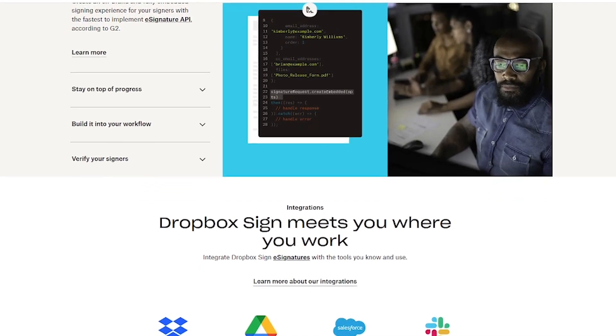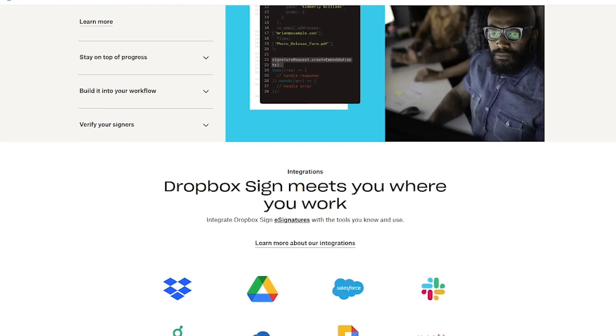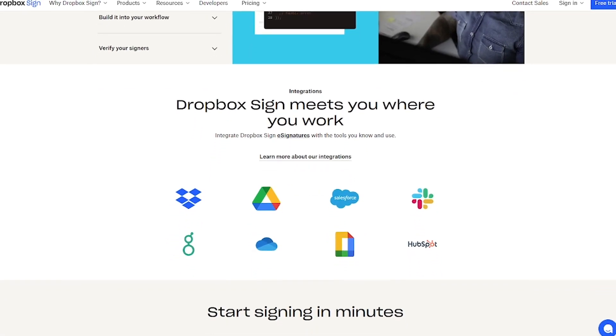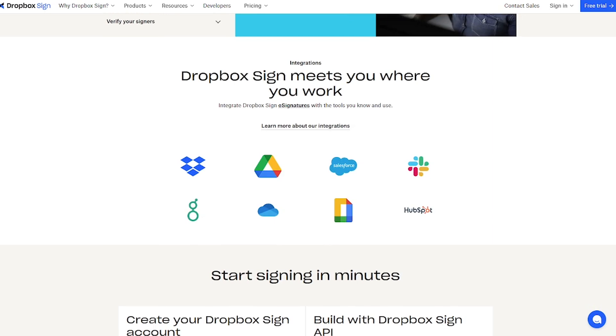Dropbox Sign offers tamper-proof audit trails, reusable templates, and works on desktop or mobile. You can even embed signature flows directly into your app using their API.